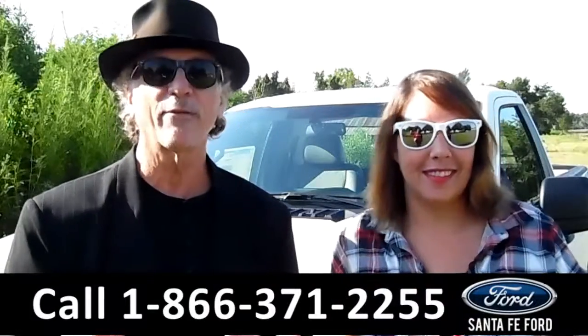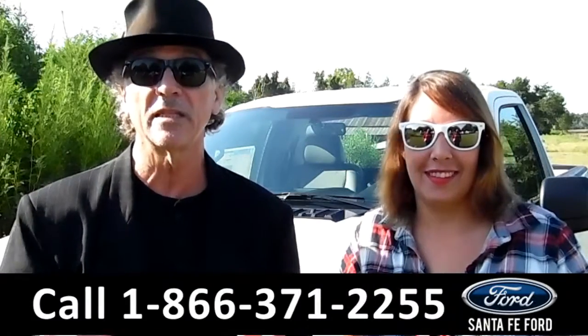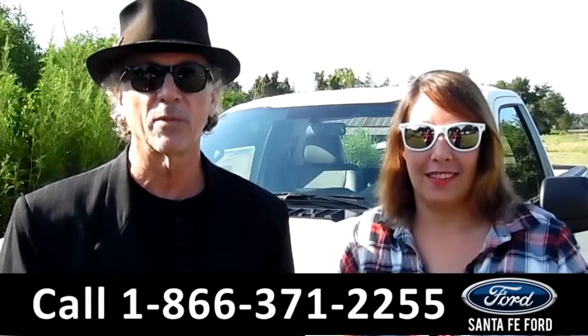Hi, I'm Randy. I'm Jen. SantafeFord.com, Gainesville's premier Ford dealer where it's easy — easy to find, easy to get to. I-75 at exit number 399.